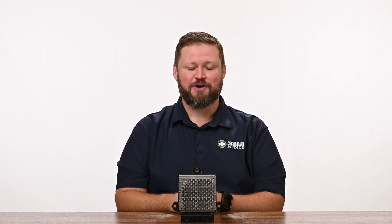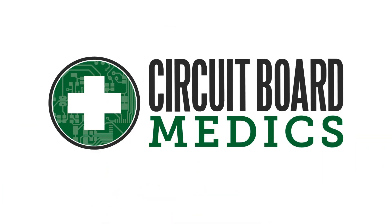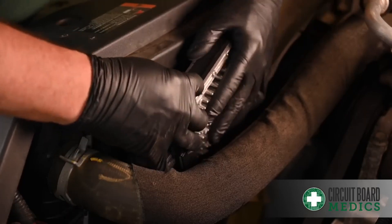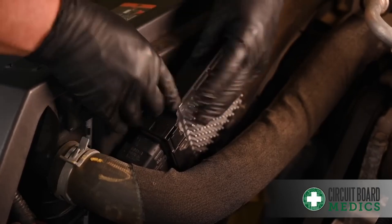T14 and A50 Allison TCMs were used in 2009 to 2015 Chevy and GMC Duramax trucks. These modules have been a major problem for truck owners over the last few years, so today we're talking about the common symptoms of a failed TCM and showing you how you can get your issues resolved quickly. These TCMs are used in 2009 to 2015 2500 and 3500 Duramax trucks equipped with the Allison 1000 transmission.